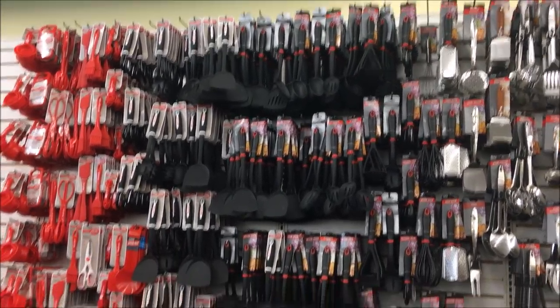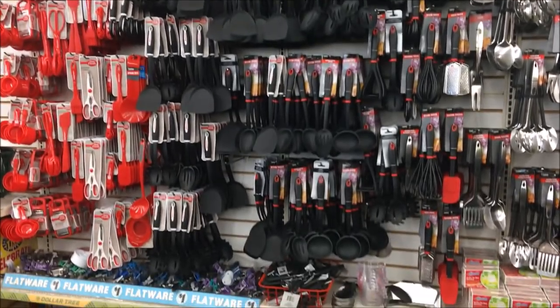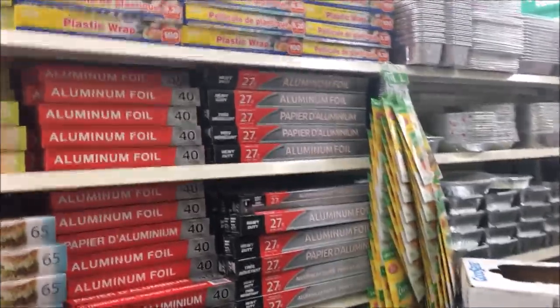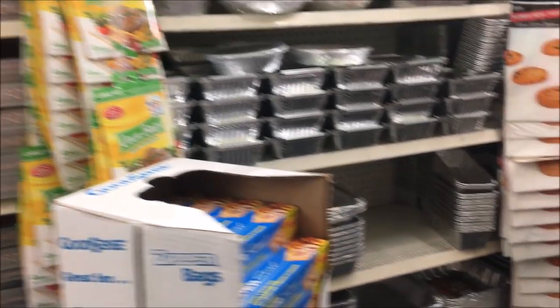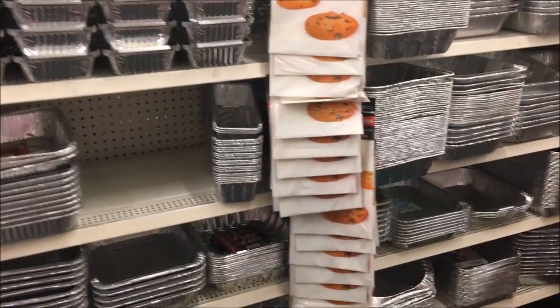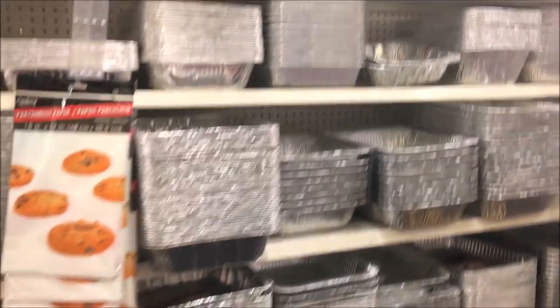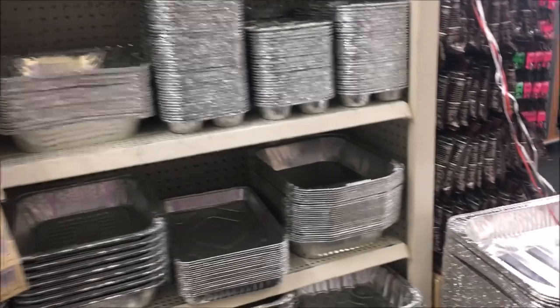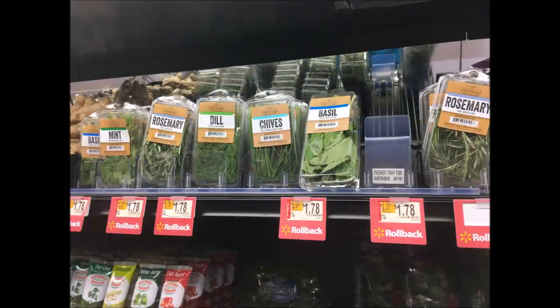Dollar Tree has a lot of cooking utensils and supplies to get you started if this is your very first Thanksgiving. They also have lots of aluminum foil, plastic wrap, and tin containers. These tin containers can be thin, so I recommend doubling them up. I usually invest a couple more dollars and get them from Walmart, Aldi, or Target.